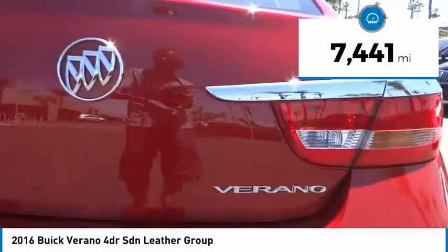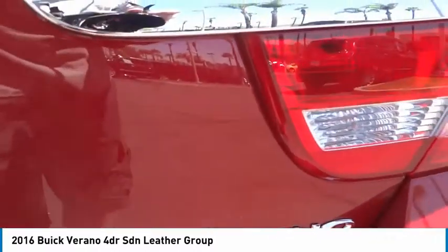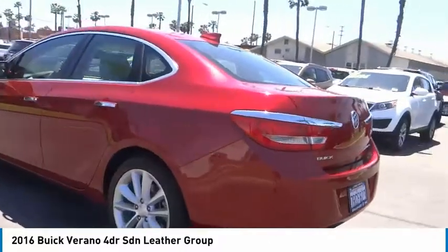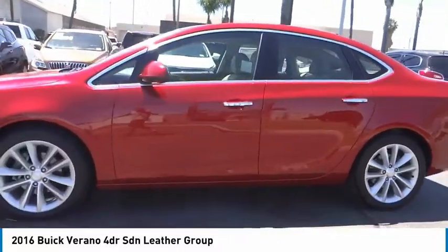This vehicle has less than 8,000 miles. A vehicle like this doesn't come along every day. Come in and get it before someone else does. Thank you.